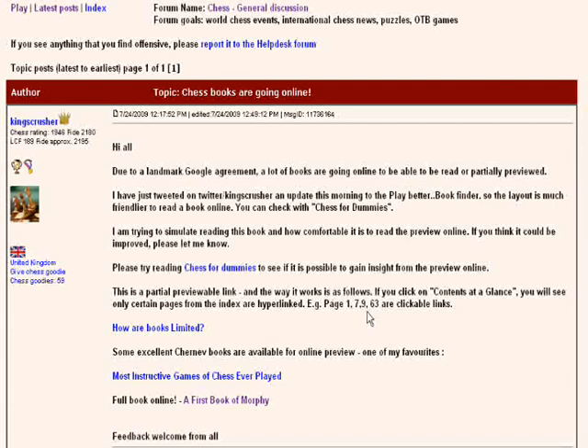Hi all. I wanted to do a video today about chess books online. I've been working on that this morning at Chessworld, hence I haven't been playing any Blitz games today. Due to a landmark Google agreement, a lot of books are going online to be able to be read and partially previewed.